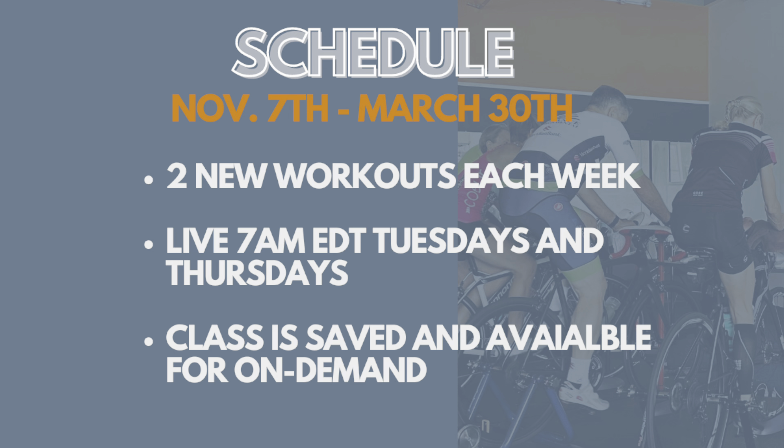The class program will run for 20 weeks starting on Thursday, November the 7th, and run until March the 30th. There will be two brand new workouts every week. These workouts will meet live on Velocity at 7 a.m. Tuesdays and Thursdays, and that's Eastern Daylight Time.